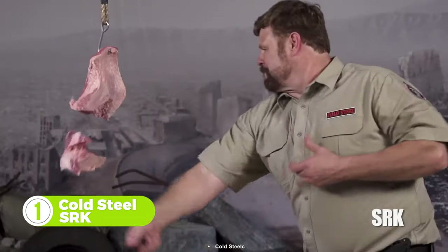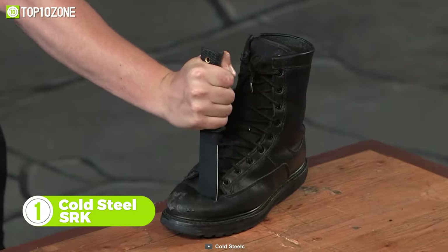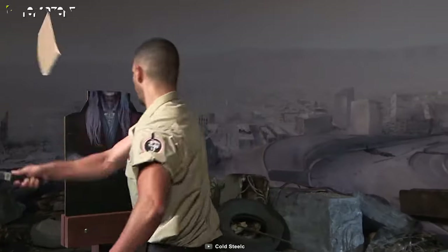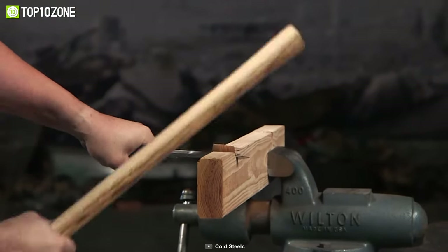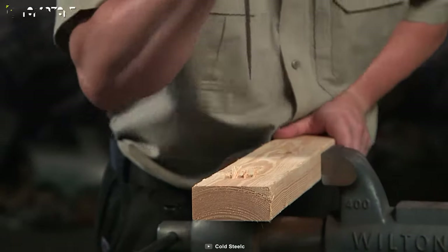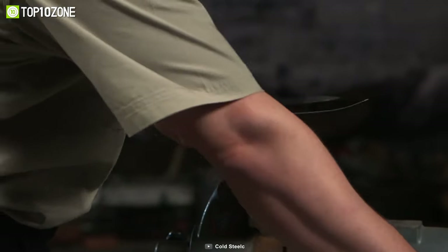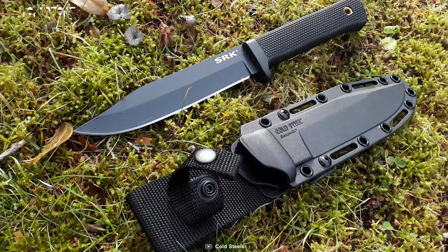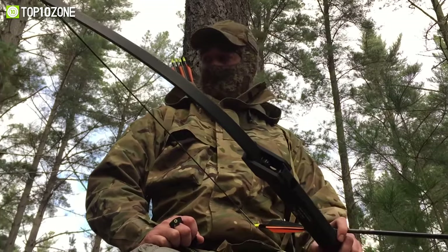Finally, here's the Cold Steel SRK, a sharp and dangerous knife designed to give you the advantage you'll need in any survival situation. It has a six-inch blade made from SK5 stainless steel, which can easily cut through the most rigid materials. The black Toughx finishing on the blade prevents corrosion and reduces friction while cutting, so you can get the perfect cut in any situation. The Kraton handle has a textured finish that improves ergonomic comfort and provides a secure grip. It also comes with a Secure-Ex sheath that will allow you to carry it safely wherever you go.